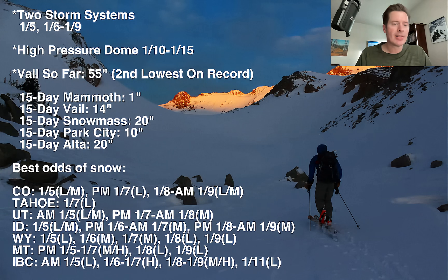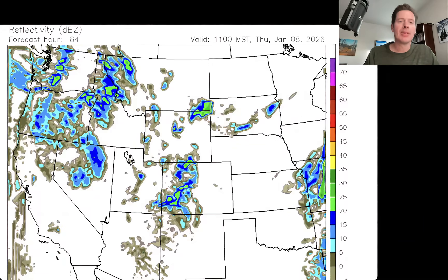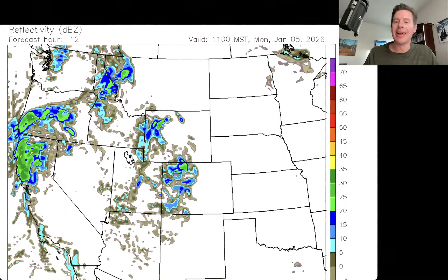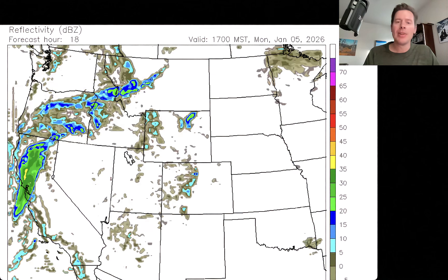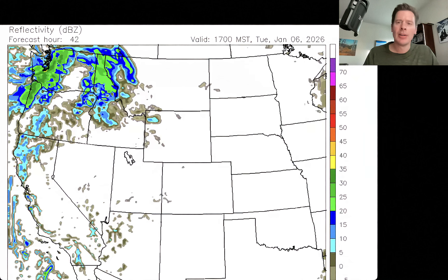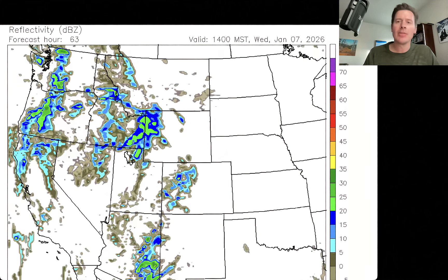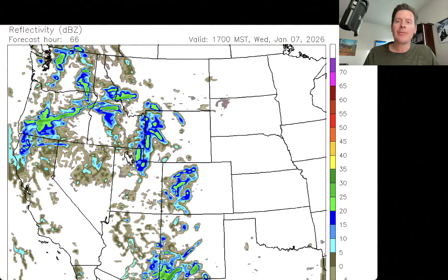Let me show you the forecast radar. This is 11 a.m. Mountain Standard today, January 5th. There's your snow — notice how it does increase in intensity a little bit over Colorado, and you've got your wave back there over the West Coast. Moving ahead to 5 p.m., then 5 a.m. tomorrow, 5 p.m. Mountain Standard tomorrow, 5 a.m. Wednesday Mountain Standard — here comes our next storm. This is 5 p.m. Mountain Standard Wednesday, January 7th.